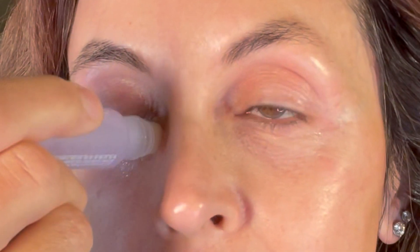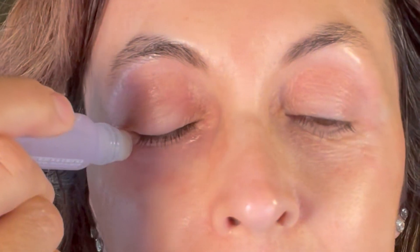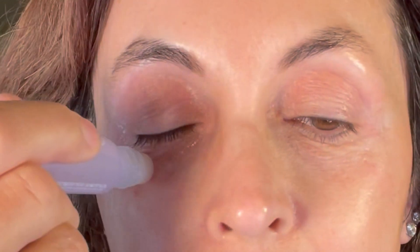It also contains a plant-based retinol alternative called bacuchiol. And I put that under my eyes. It also contains banana extract, which is supposed to be good for hydration and smoothing, mango seed extract, which is supposed to soften the area around your eyes, and my favorite ingredient, hyaluronic acid, which is also going to give you hydration.